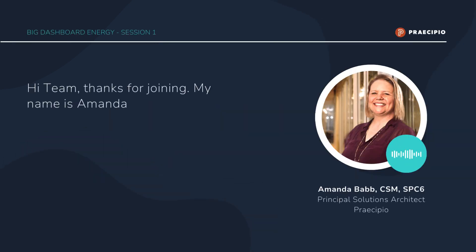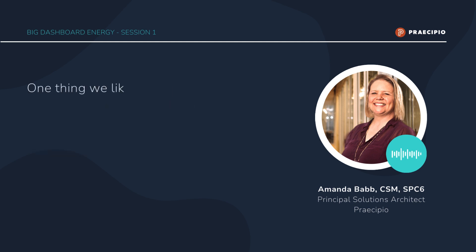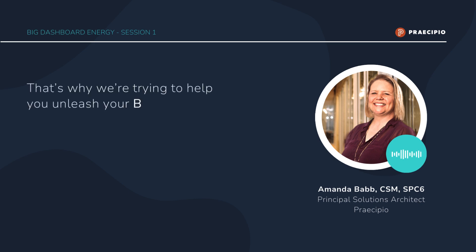Hi team, thanks for joining. My name is Amanda Babb and I'm the Community of Practice Lead for Enterprise Agility here at Precipio. One thing we like to concentrate on is whether or not we can make valid business decisions based on the information we're given day in and day out. That's why we're trying to help you unleash your big dashboard energy.